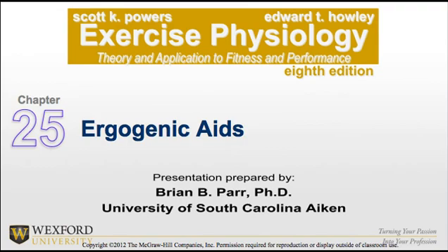This concludes Chapter 25 on Ergogenic Aids. Please reference this lecture and your textbook to further study the material and answer the questions. Please feel free to email me at any time.